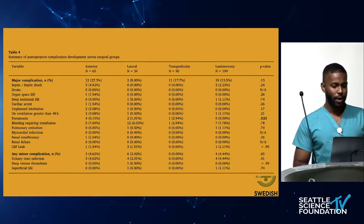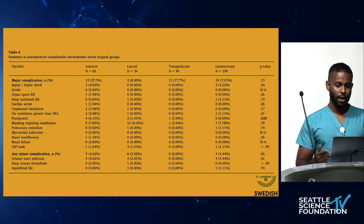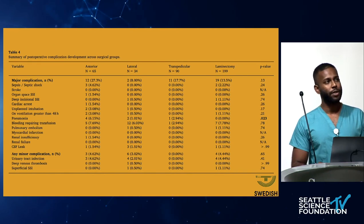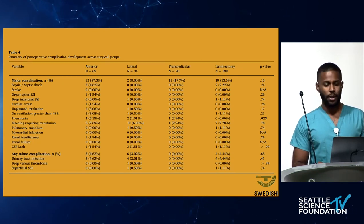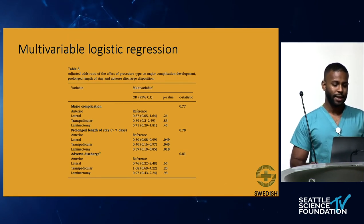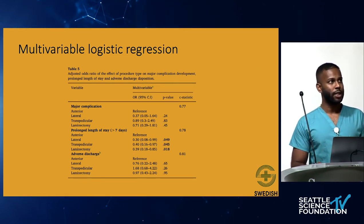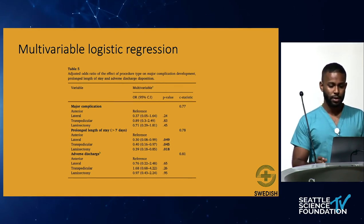The anterior cohort had a higher rate of complications — about 12 complications or 27% — but given the sample size this was not statistically significant. After stratifying by complication type, there was no significant difference for any type except pneumonia, which was most common in the anterior cohort. In terms of minor complications, there was no difference between groups. A multivariable logistic regression found that the only statistically significant aspect was prolonged length of stay — the lateral, transpedicular, and laminectomy cohorts had 30 to 40% the odds of prolonged length of stay compared to the anterior cohort.